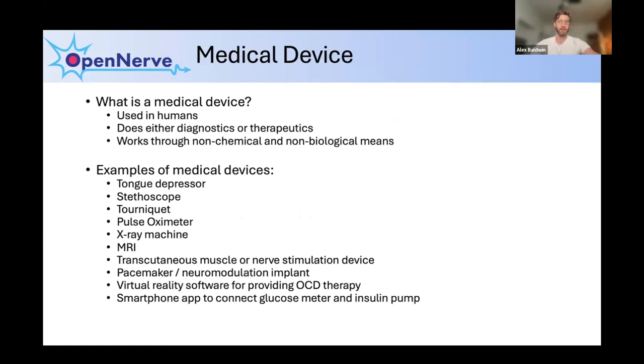Starting with the basics: what is a medical device? The definition varies slightly depending on who you ask, but they all involve use in humans — not animals or purely for research. A medical device either performs a diagnostic or therapeutic function, meaning it either detects a disease state or treats it, and it works through non-chemical and non-biological means — it's not a drug.